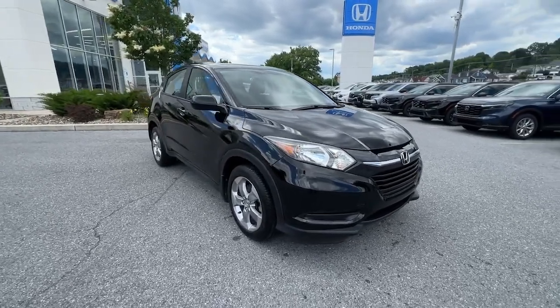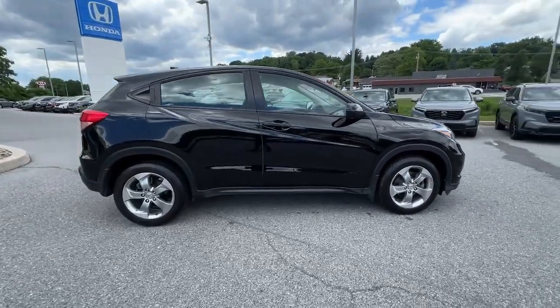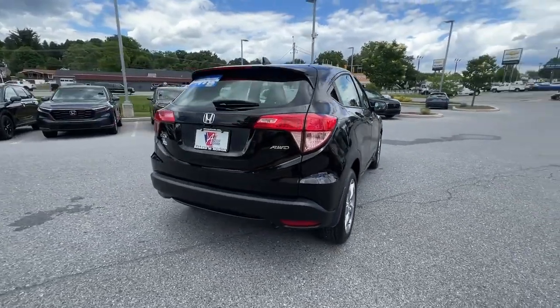Your next car could be the 2018 Honda HR-V. With less than 60,000 miles on the odometer, this vehicle provides excellent value.